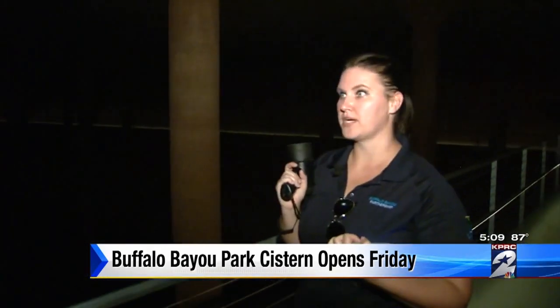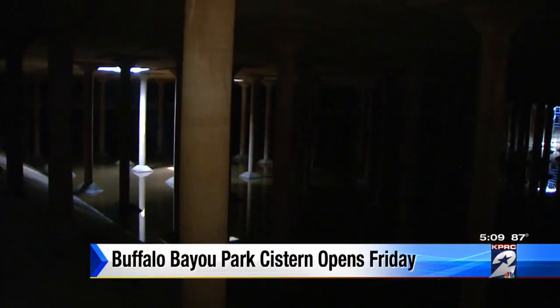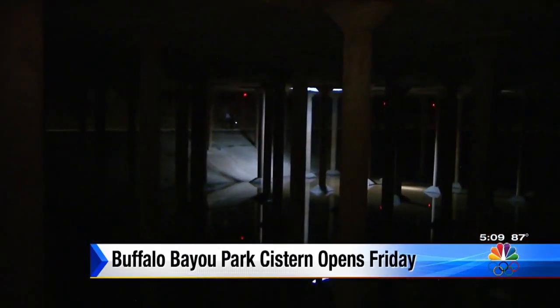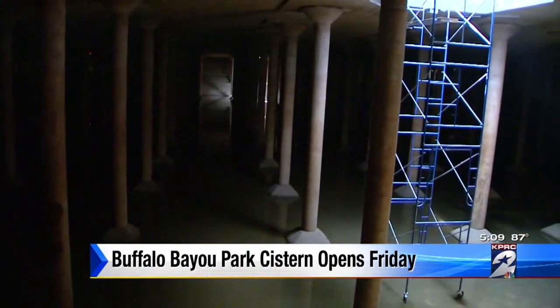Bayou water was the primary source of water for all Houstonians. This water reservoir was used until it started leaking more than 10 years ago, and was later decommissioned. The capacity is 15 million gallons. It's 87,500 square feet, which is just under two acres or one and a half football fields in size — it is giant.